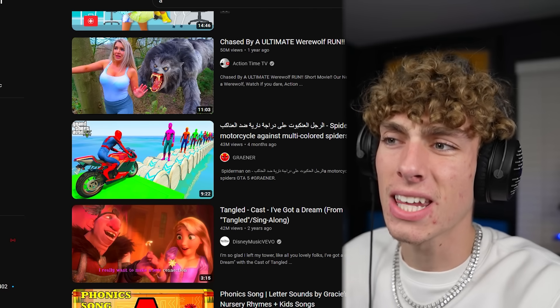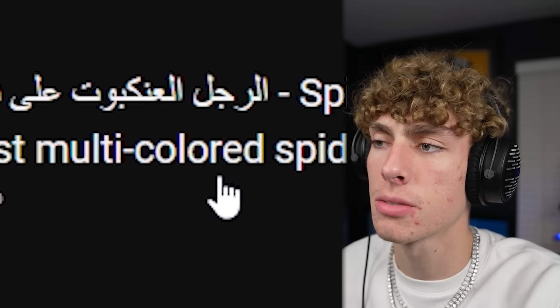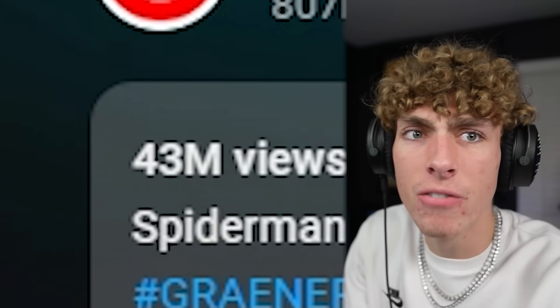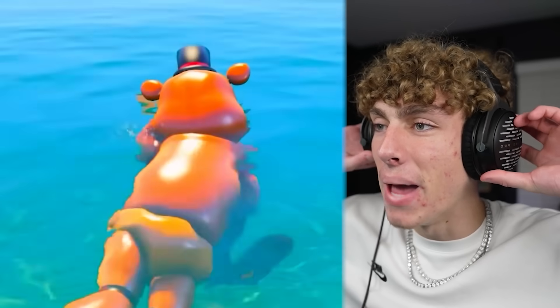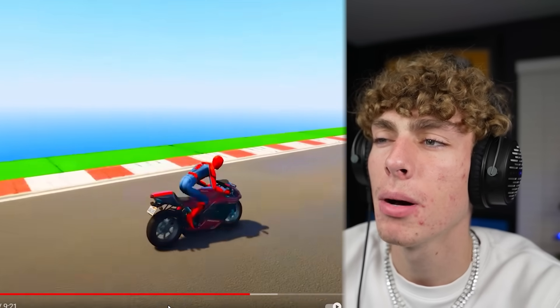Somebody needs to clip that, upload it, and title it 'Guy Kisses Christmas Tree Enjoying Christmas Fun Life Stupid.' This was the first gaming video I saw and it says Spider-Man on a motorcycle against multi-colored spiders. Look at this thumbnail, let's click on it. This video is Grand Theft Auto 5, it's got 43 million views. How did he get his GTA 5 character to look like that? It's some type of bear or something. Why does this video have 43 million views? Why does this pop up whenever I search up A?